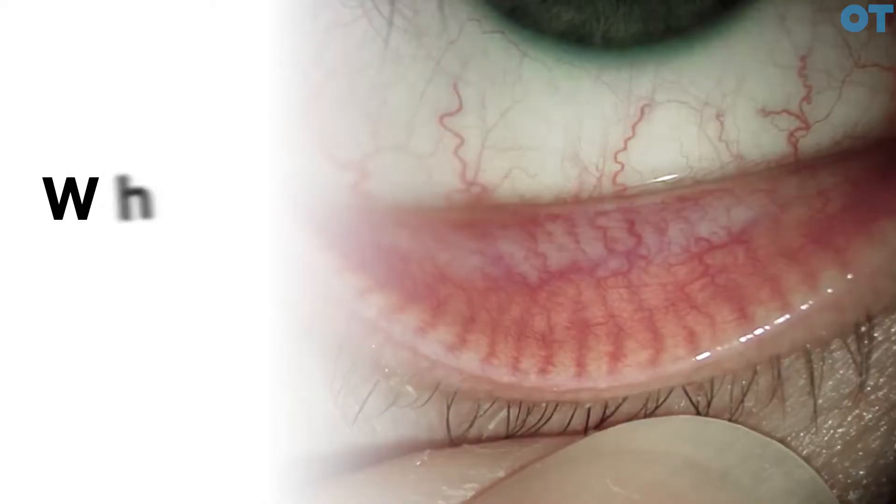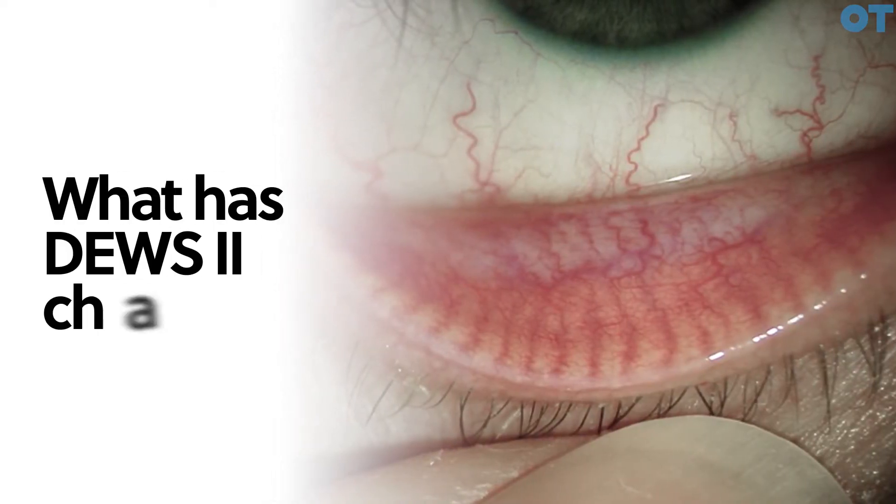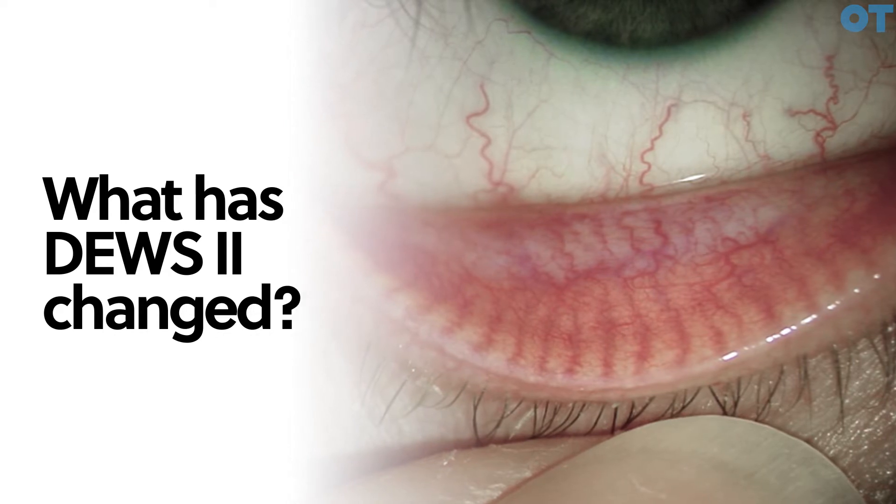DEWS2 is the dry eye workshop results that came out, which started from the Tear and Ocular Surface Society, developing and delving into how dry eye disease evolves, what the epidemiology is, and looking at what treatments work. So it's really about getting evidence-based ways of evaluating and managing dry eye disease.